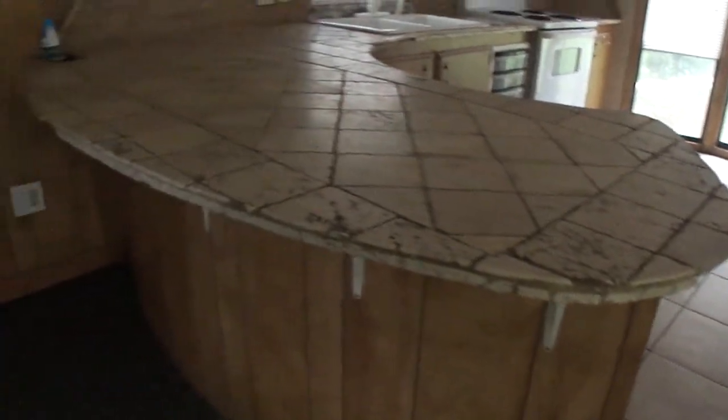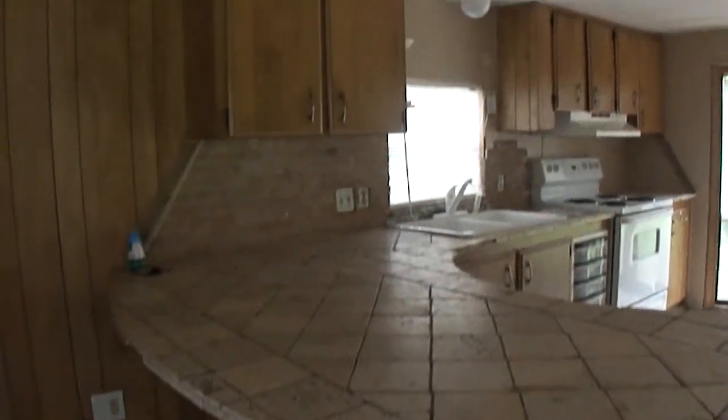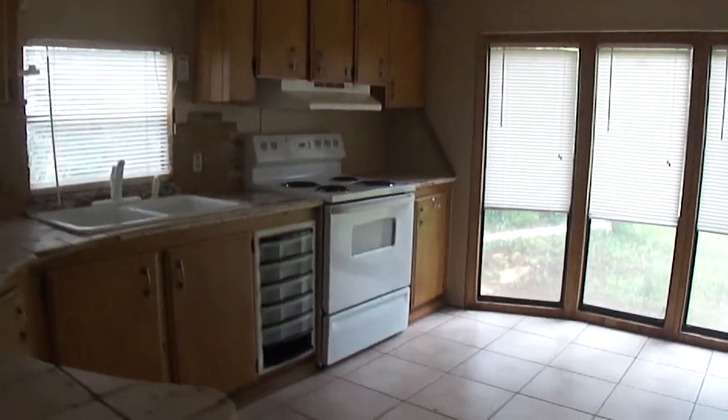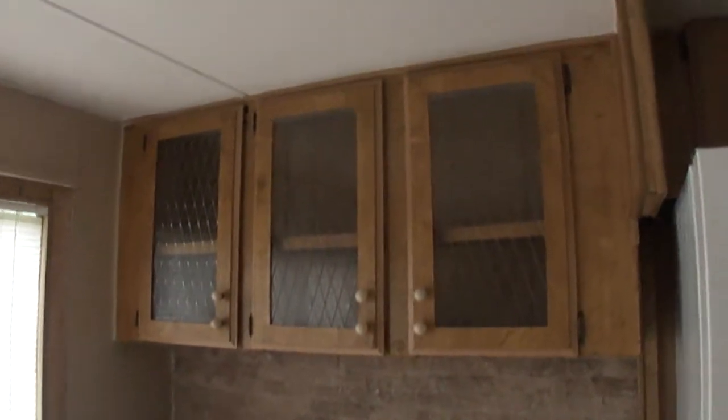As you come into the home, you have a closet here at the entry. You have a very large kitchen with loads of cabinet space and tile floors. You have a very unique countertop and bar space. Very cute. You have glass inserts here in this cabinet area. Lots of light coming in.